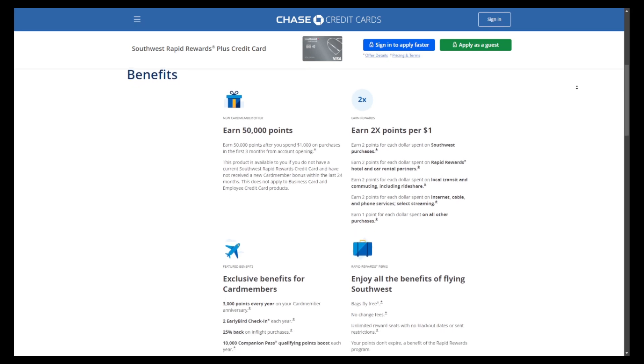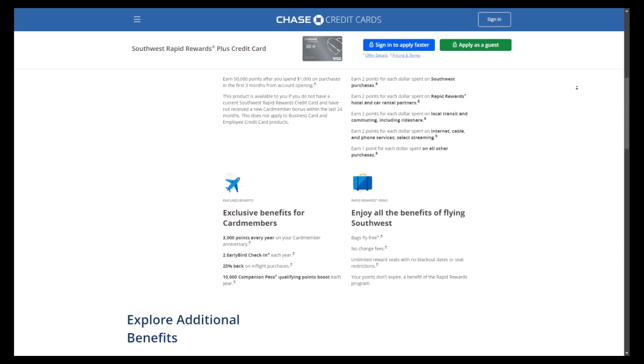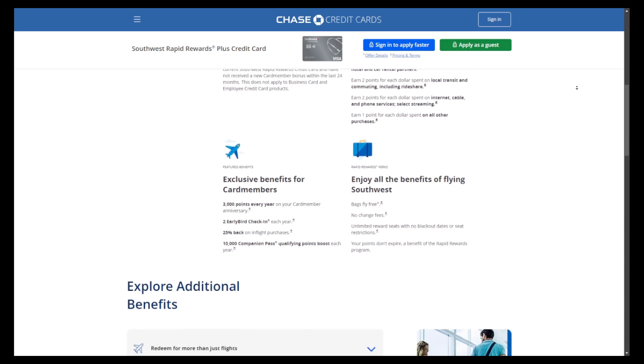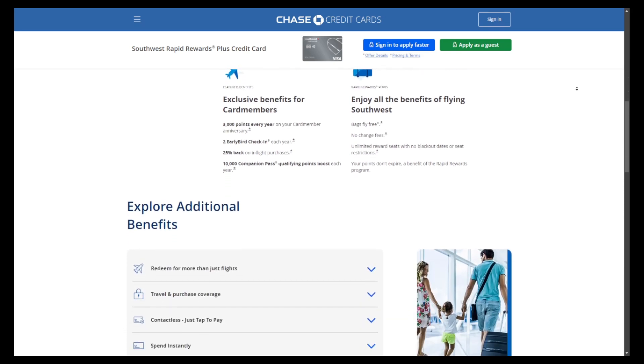Additional perks include free checked bags, no change fees, and valuable travel benefits, making it an excellent choice for those looking to enhance their travel experience while earning rewards.